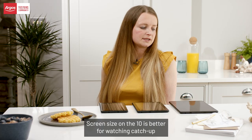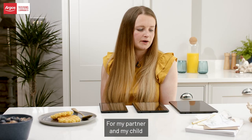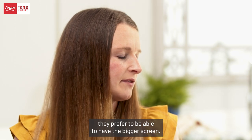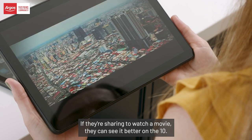The screen size on the 10 is better for watching content and programmes. For my partner and my child, they prefer the bigger screen — if they're sharing to watch a movie they can see it better on the 10.